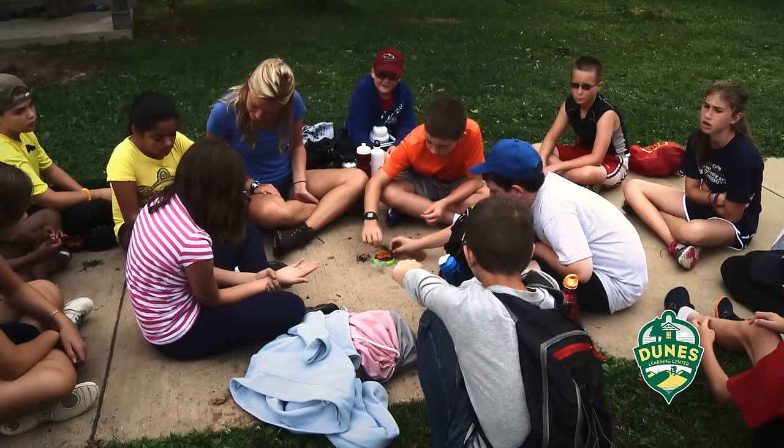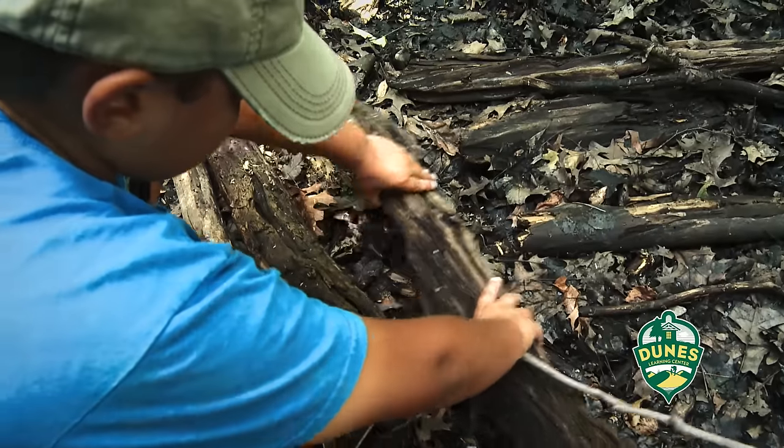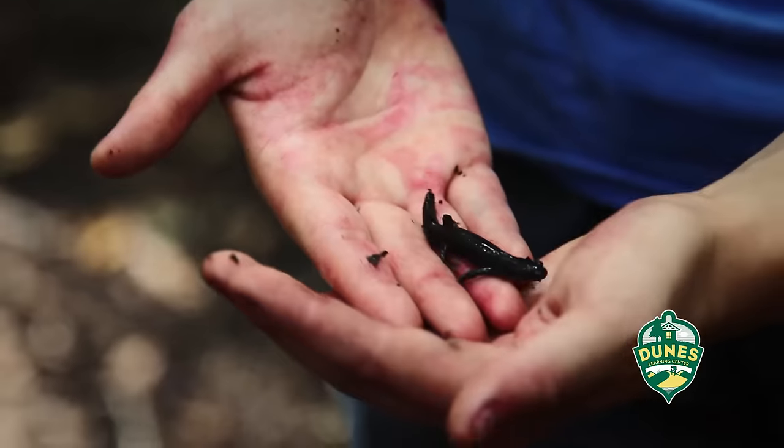There's also a roly-poly round-up activity that we do all four days. They love naming the roly-polies, giving them personalities, saying what they're doing. Kids shout excitedly: "I see a salamander! I see one there! You got another one?"